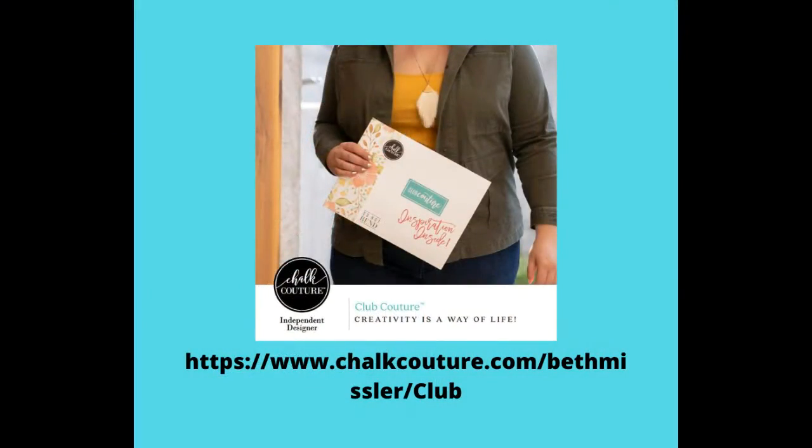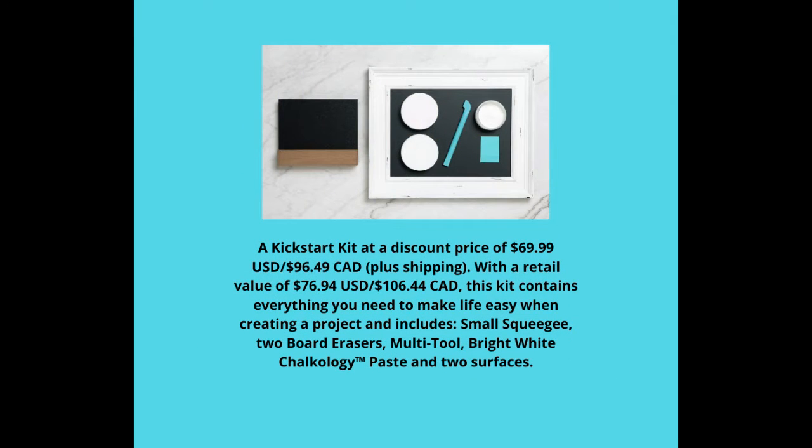If you are interested in doing Club Couture, all you have to do is go to chalkcouture.com/BethMissler/club, or you can replay this video, pause it and write that down. Also, if you want to add the Kickstart on so you have those supplies for your club transfers every month, the site will take you right to the page where you can add the Kickstart for $69.99.